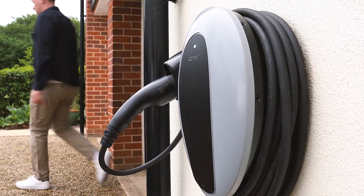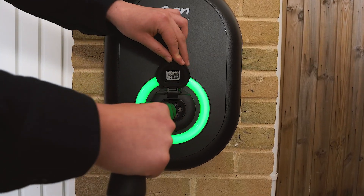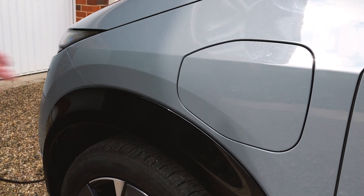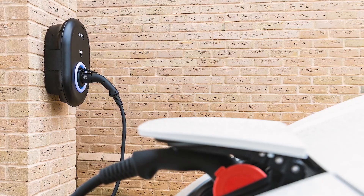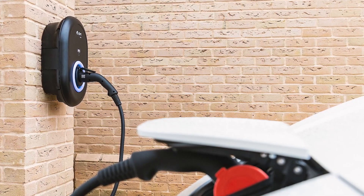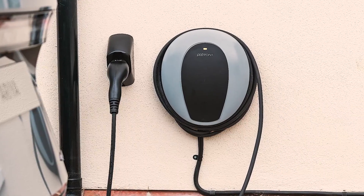Go tethered with a fixed cable or untethered with a detachable one. You can even include it with your monthly car payments. The cost of a four-year plan? Typically around £25 a month, and it's yours to keep at the end of the contract.